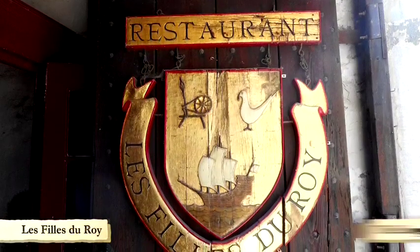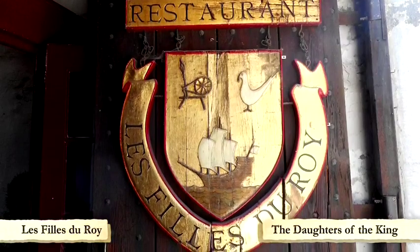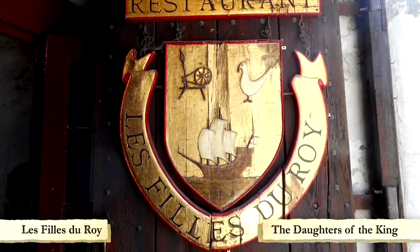We did find the tourtière at a place called Les Filles du Roi, which means the Daughters of the King — a historic restaurant that actually still exists as far as I know, and the dish is still on the menu.